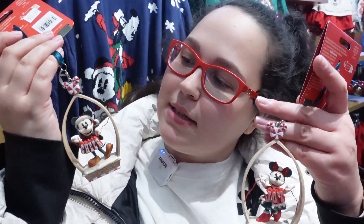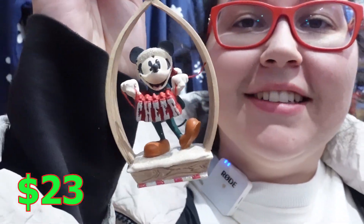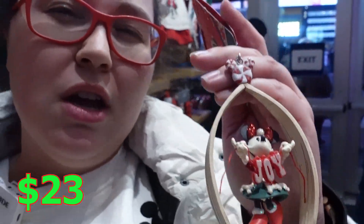These are the cutest ornaments of Mickey and Minnie for Christmas. They have joy and cheer. Very cute. They're $22.99, but online they actually have a sale right now so you can get them cheaper.